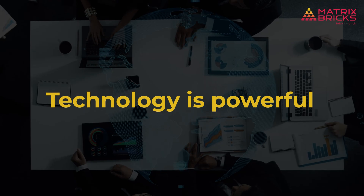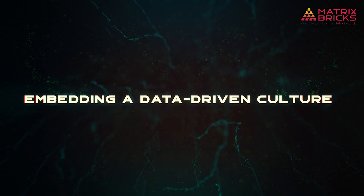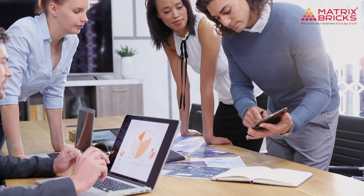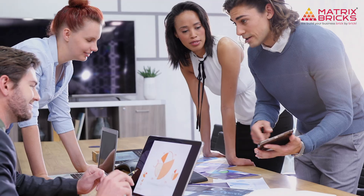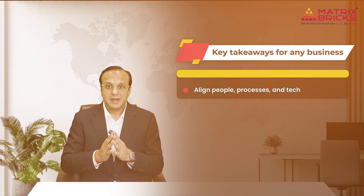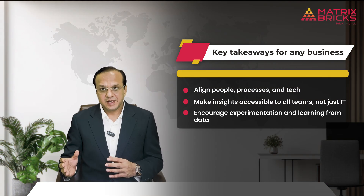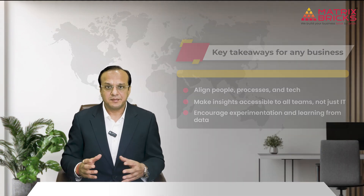Technology is powerful, but it's only as good as the people using it. Nestlé isn't just upgrading systems — they are training teams to use insights effectively. This cultural shift ensures that decisions at every level are informed by data. Key takeaways: align people, processes, and tech; make insights accessible to all teams, not just IT; and encourage experimentation and learning from data.